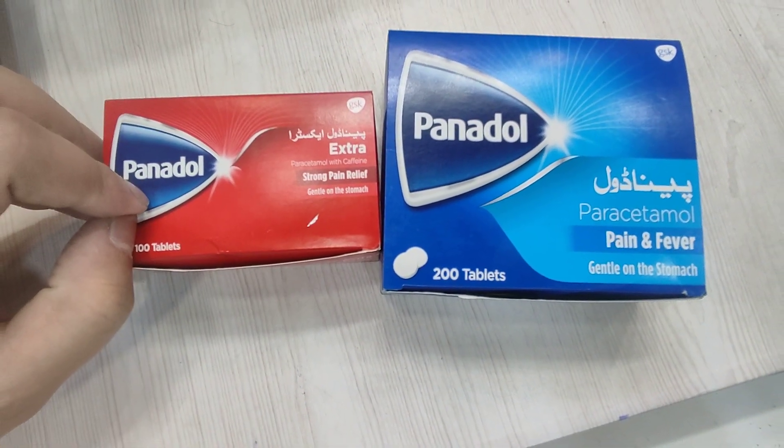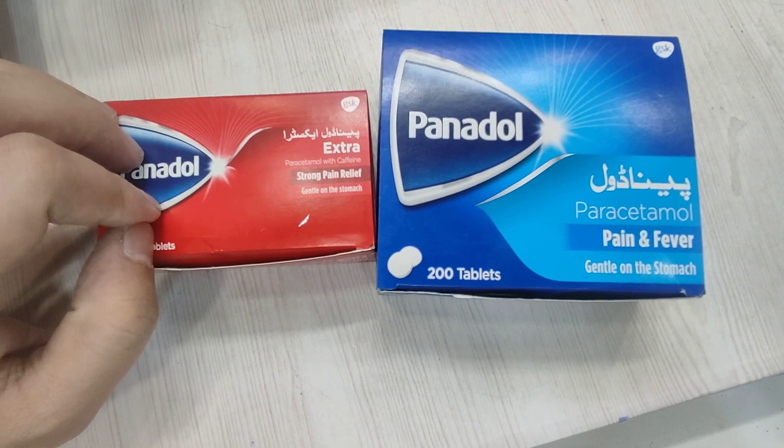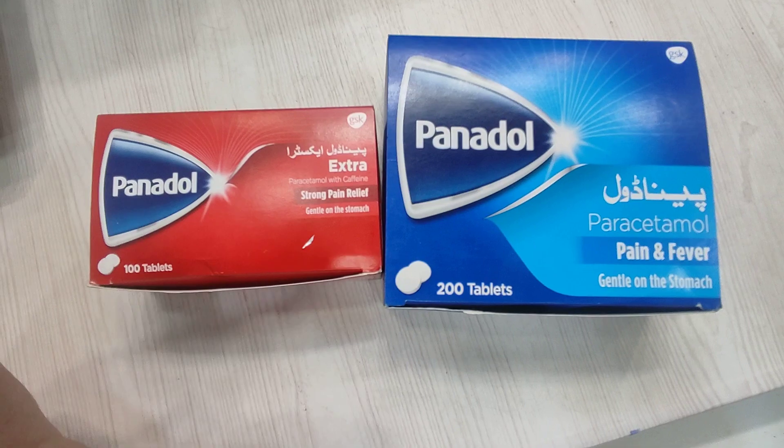If I talk about Panadol Extra, we get the price of Panadol. The price of Panadol is 10 strips — we will get one strip. This is approximately 33 rupees. The price has changed.